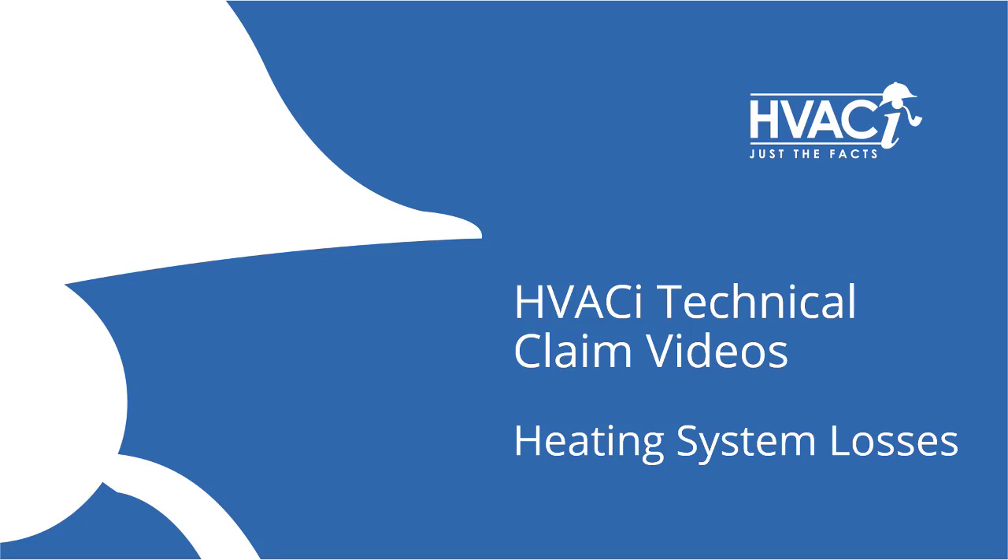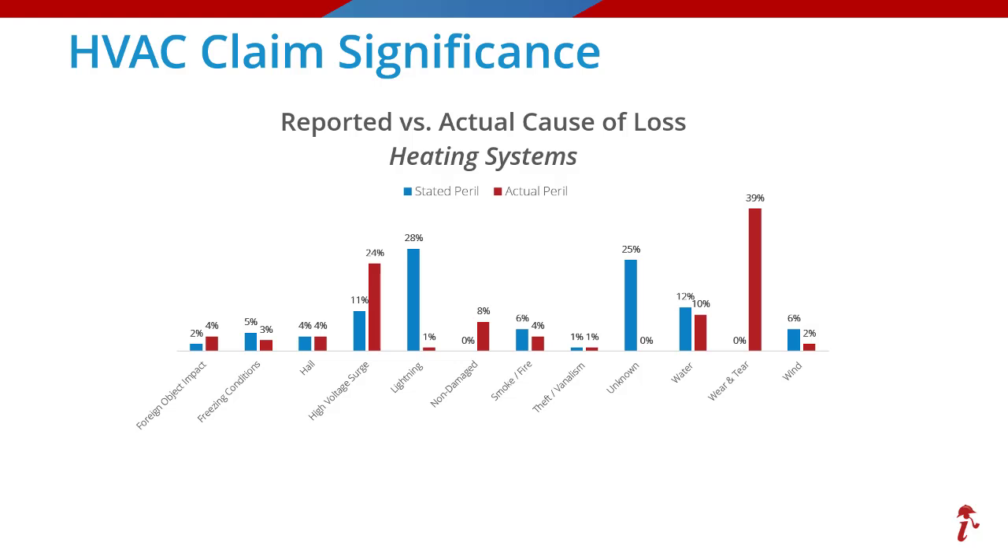Welcome to another HVACI technical claim video. Today's topic is heating system losses. In this video we will cover a couple of common losses to both furnaces and boilers. To set the stage, let's take a quick glance at the significance of heating system claims and what the most common causes of loss are.